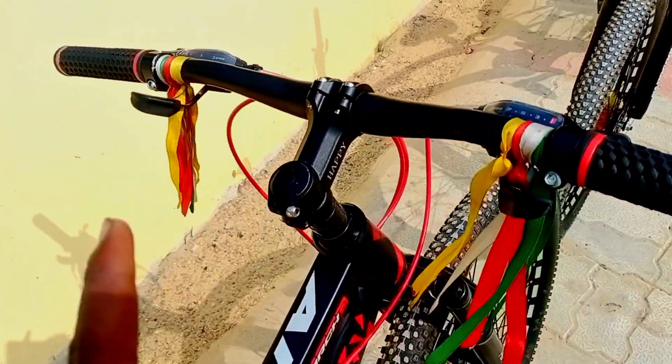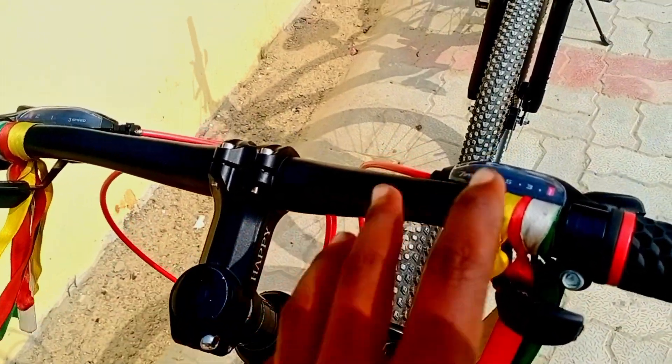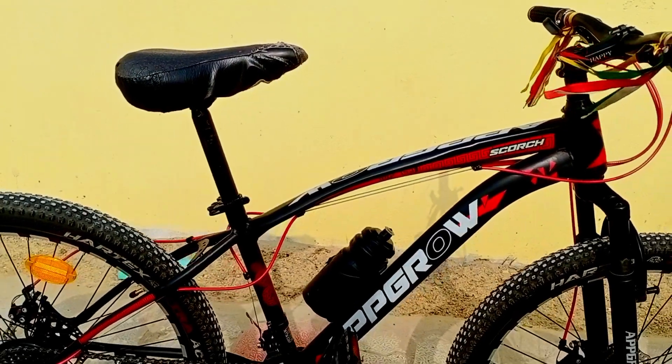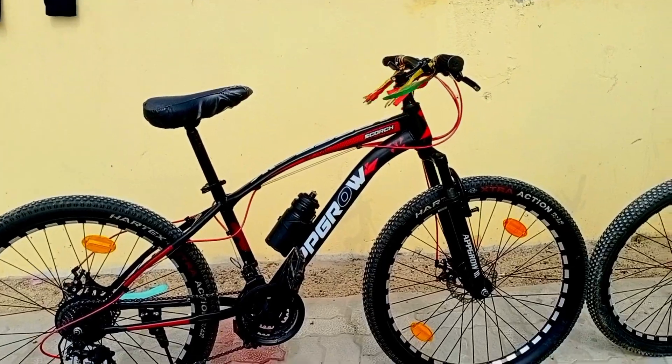We have a 6-speed gear, and we have an 11-speed gear. We also have different colors — we have red and black, and we have dark black.